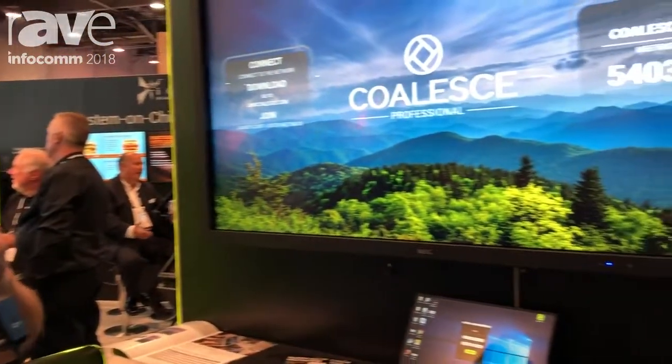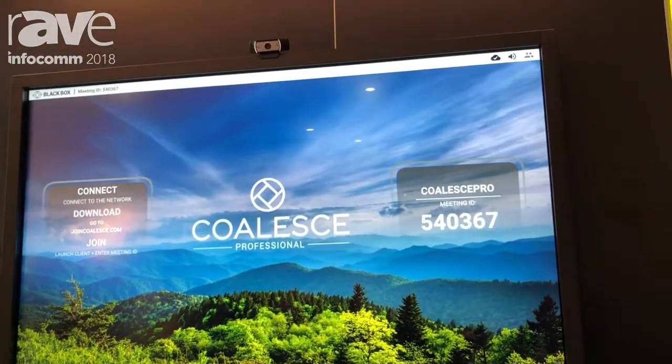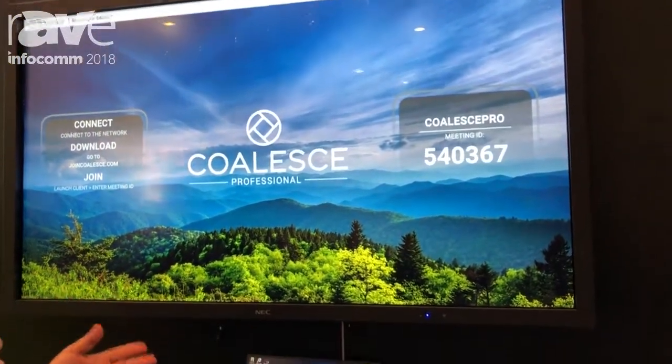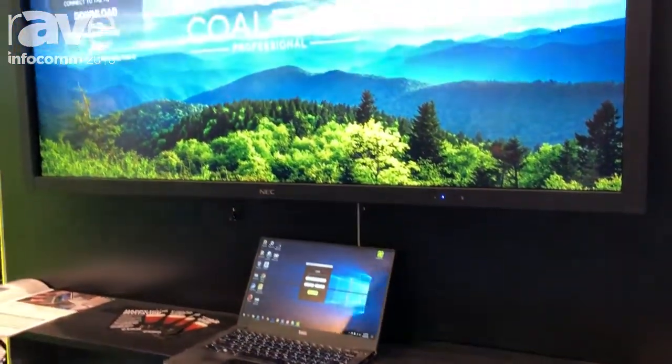Hi, I'm Jonathan McCune. I'm the Director of Product Management here at Blackbox. I'm here today with the Coalesce Professional All-in-One Video Conferencing and Wireless Presentation System. This is a cloud-based wireless presentation system that's based off of our Meeting Place Edition platform.